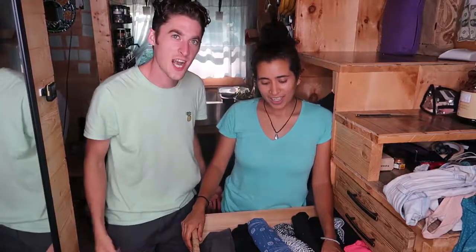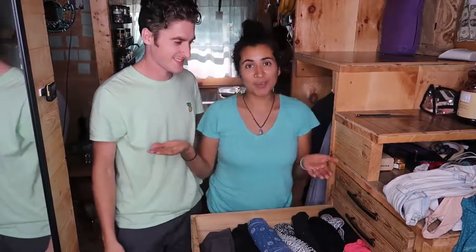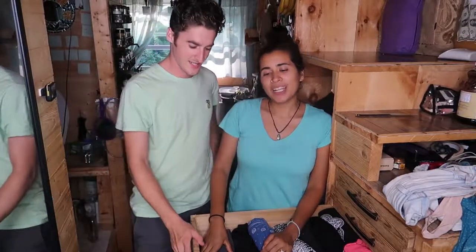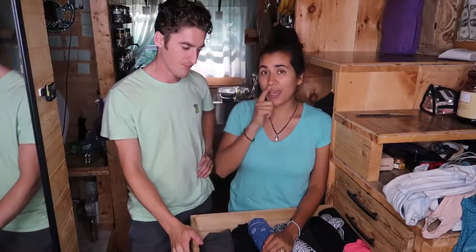Hi there! Angie and I are in our tiny house — it's really small, can't really go anywhere. Anyway, we just did some laundry, so we are going to be folding and putting our clothes away.